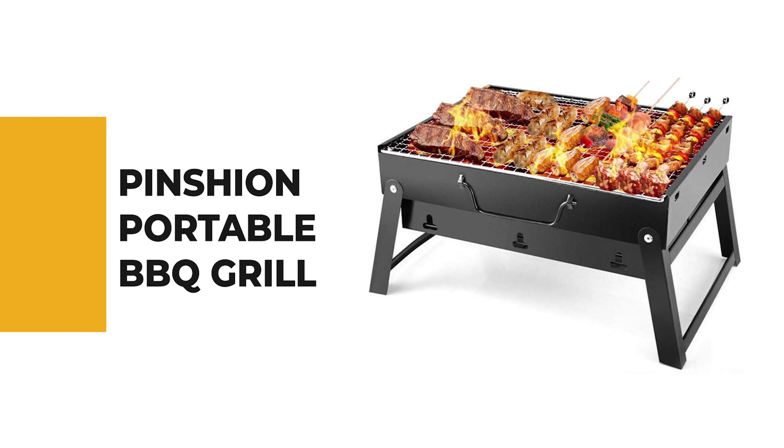Let's start the ball rolling with the best budget option that will not skimp on any desired features. Number 10: Pinchin Portable Barbecue Grill.